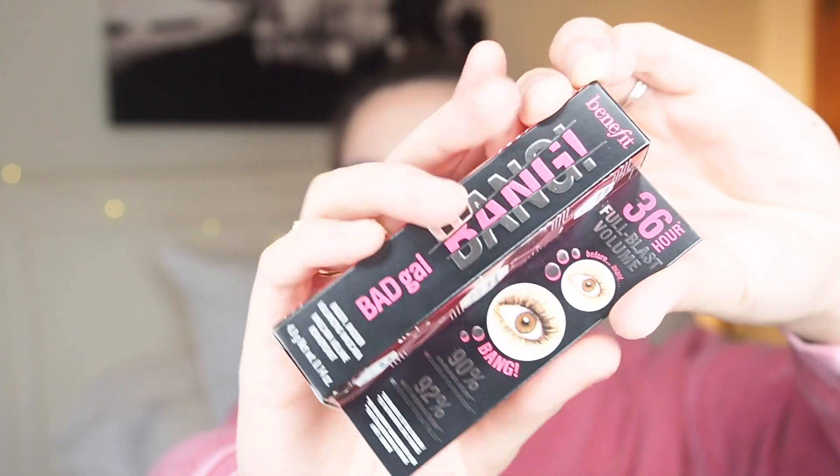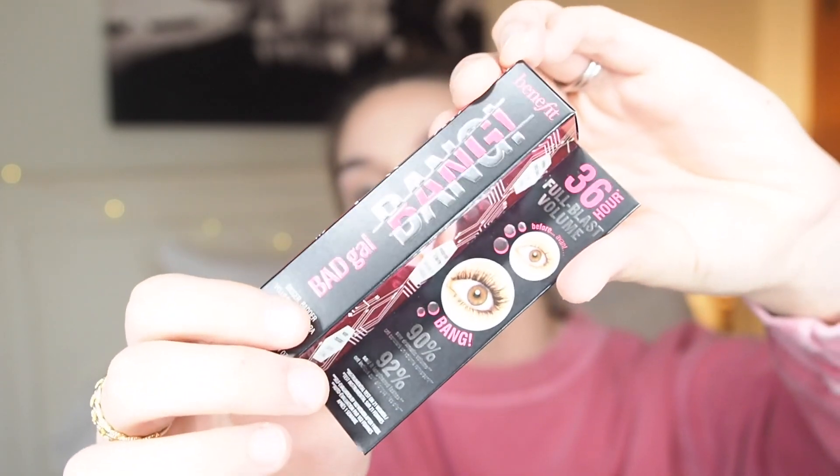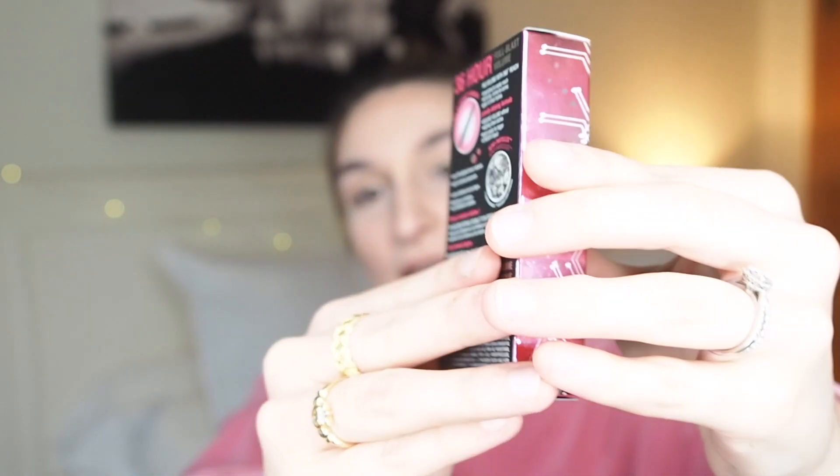Immediately on the package, I love the coloring — it's all black and pink, embossed, with a little galaxy situation going on. It has a lot of information along here. They claim this is a 36-hour full blast volume mascara, and they have a before-and-after picture, so let's see if that's actually true on my lashes. 90% said they saw dramatic volume and 92% said it did lengthen their lashes. It says big volume with 360-degree reach around the lashes, root to tip, corner to corner, upper and lower. Let's open it!